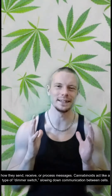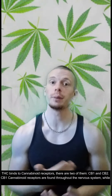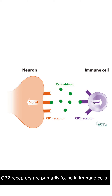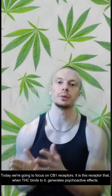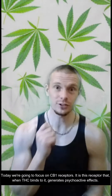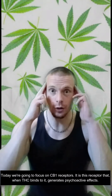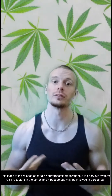Cannabinoids are kind of like a dimmer switch — they slow down communication between cells. THC binds to cannabinoid receptors, and there are two of them: CB1 and CB2. CB1 cannabinoid receptors are found throughout the nervous system, while CB2 receptors are primarily found in immune cells. Today we're going to focus on CB1 receptors. It is this receptor that, when THC binds to it, generates psychoactive effects, leading to the release of certain neurotransmitters throughout the nervous system.